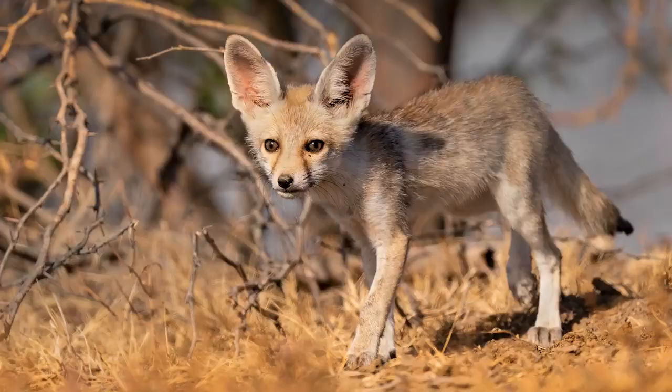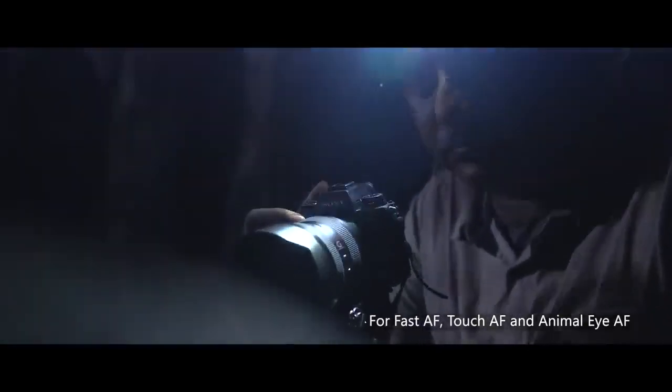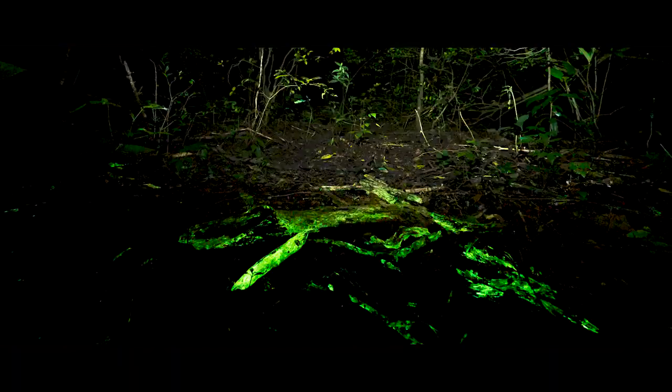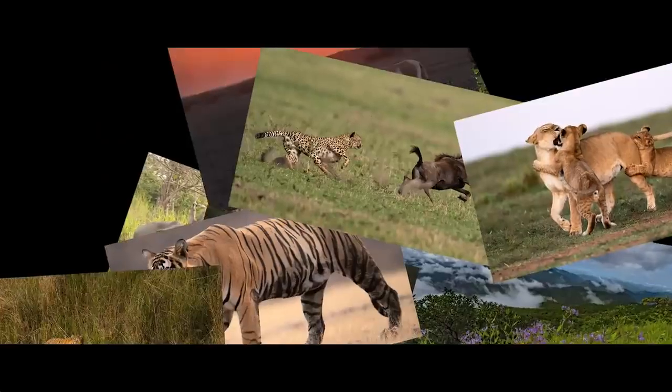Sony G Master lenses give you the perfect shot even in low light conditions. And with dual SD card slots, you never have to worry about space.